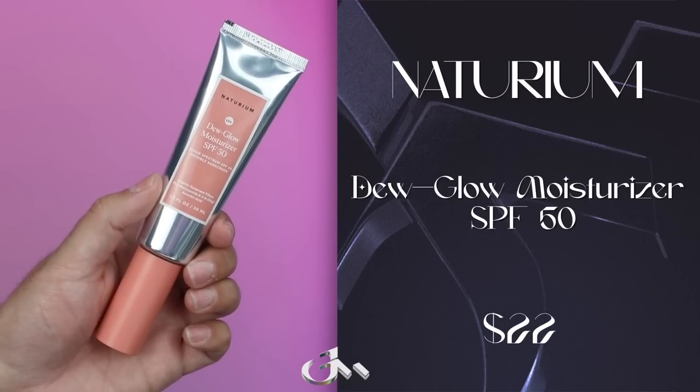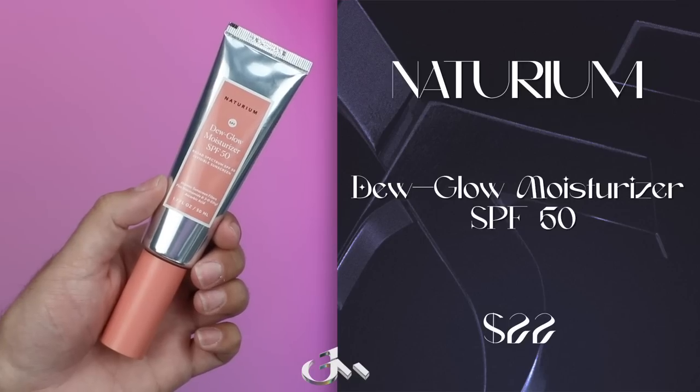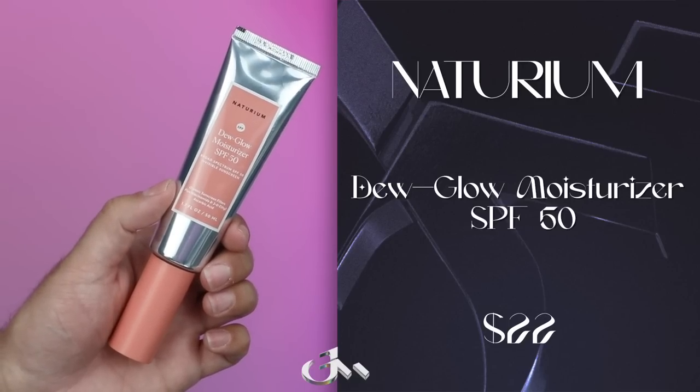Next up, another fellow YouTuber. This is Naturium Dew Glow Moisturizer, SPF 50, a broad spectrum chemical sunscreen with niacinamide and 3-O-ethyl ascorbic acid to help visibly improve complexion. For those of us in the UK, it is on Soco Glam, and you can get this through Soco Glam. They also sell in Space NK, but not all their products right now.